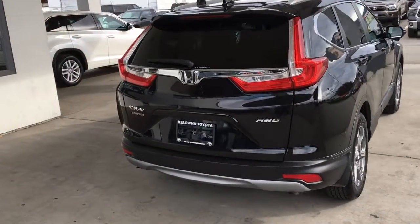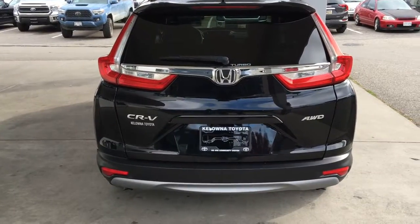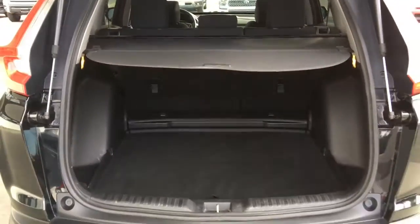Around back there's a color match spoiler, a shark fin antenna, rear window wiper, and all-wheel drive badging. The hatch opens wide to reveal a clean cargo area that offers lots of luggage capacity and a retractable security cover.